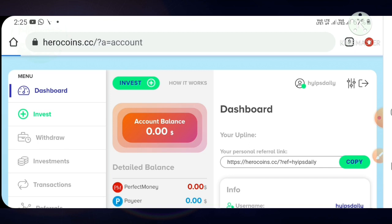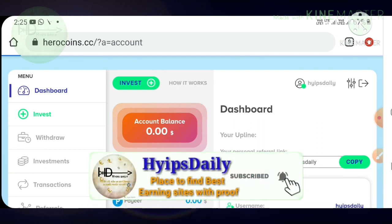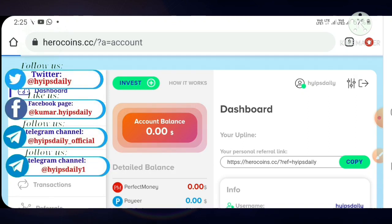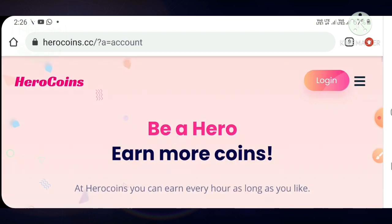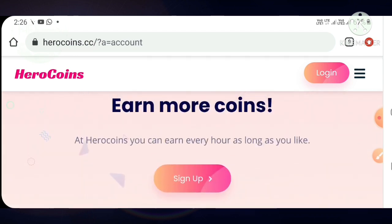In this video we have clearly seen how to start with this site, how to create an account, and how to make a deposit. I hope you loved and enjoyed this video. If you did, please hit the like button and share it with your friends. If you didn't like it, leave a comment so I can improve. Thank you friends, thanks for watching.